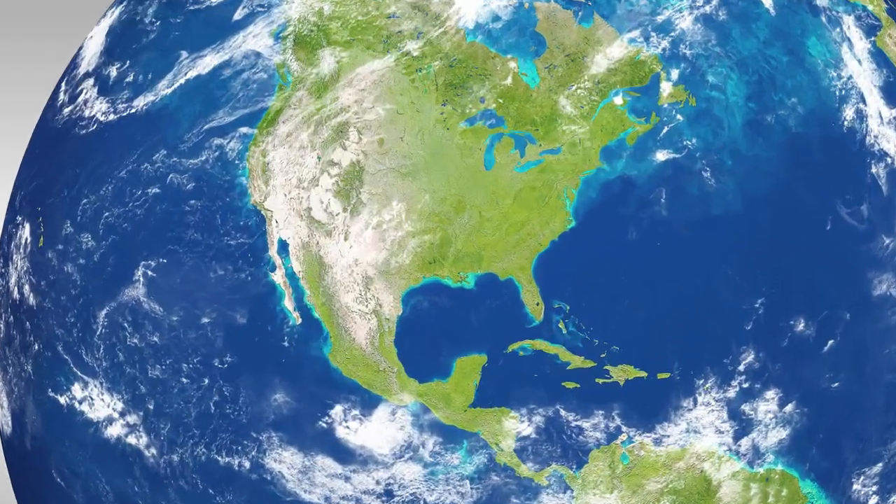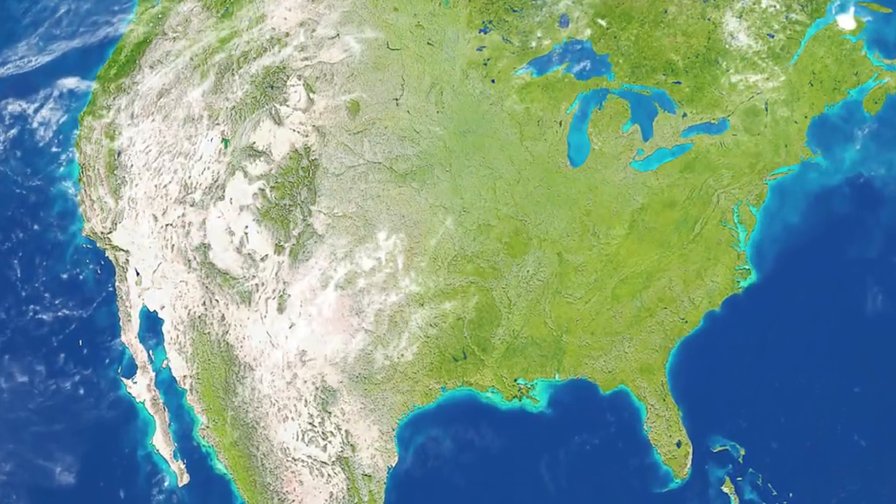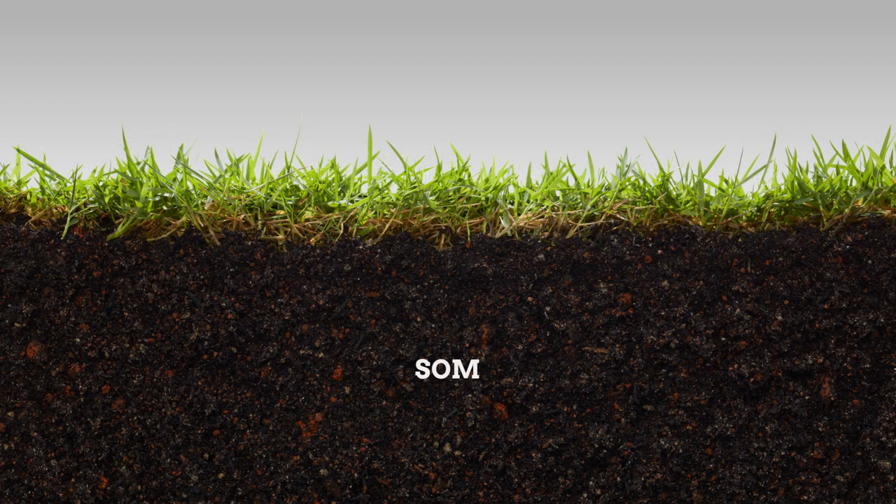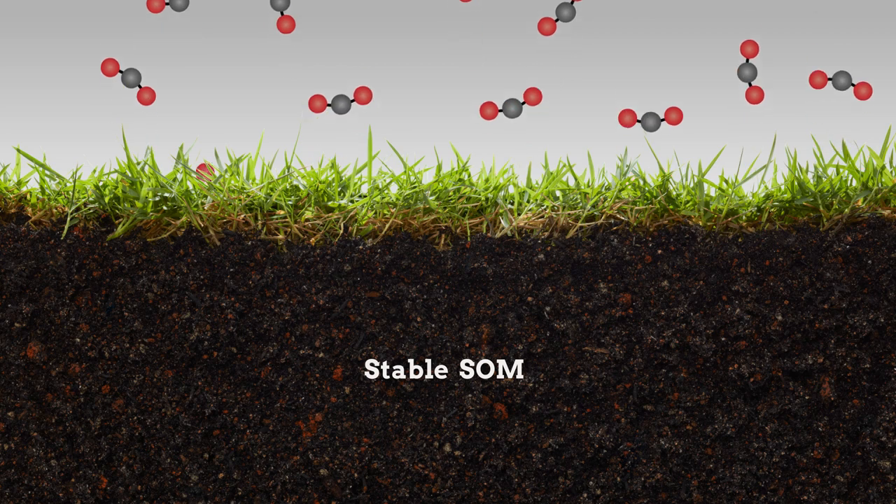One strategy for mitigating climate change is to increase the amount of carbon stored in the soil in the form of soil organic matter, abbreviated here as SOM. Of particular interest is stable SOM, which can store carbon for centuries before it can return to the atmosphere as carbon dioxide.